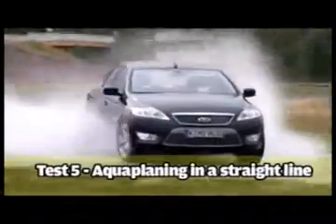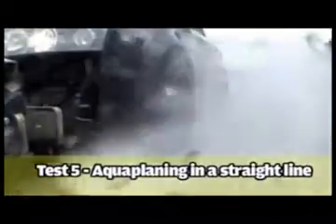Then came our aquaplaning tests. To excel here, a tyre must be designed to channel standing water away from the contact patch. We're standing next to the aquaplaning test track — there's a rail and next to it a puddle seven millimetres in depth. The car enters at 60kph and increases speed until the point where the front axle begins slipping.